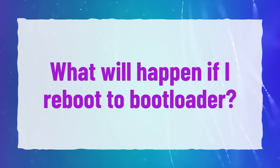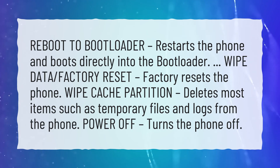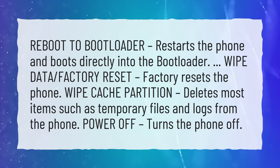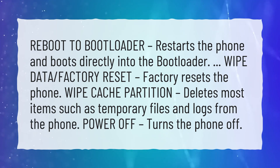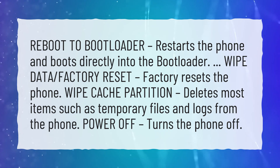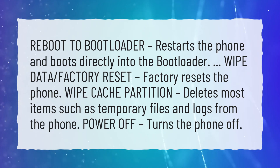What will happen if I reboot to bootloader? Reboot to bootloader restarts the phone and boots directly into the bootloader. Wipe data / factory reset factory resets the phone. Wipe cache partition deletes most items such as temporary files and logs from the phone. Power off turns the phone off.